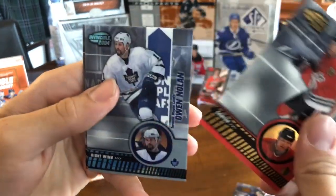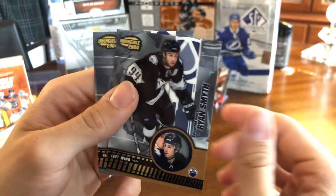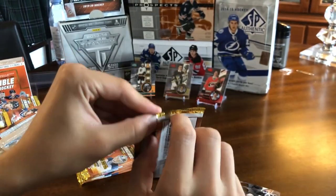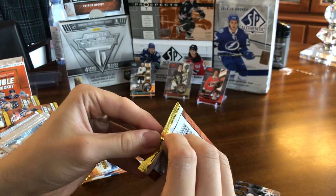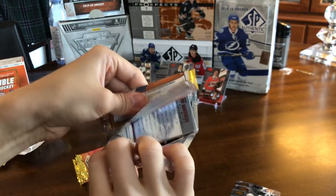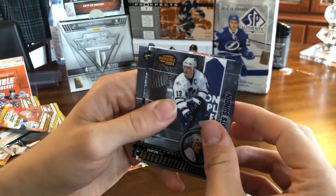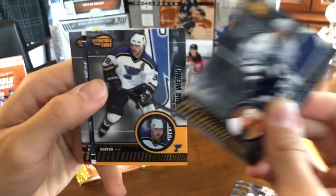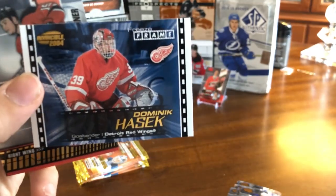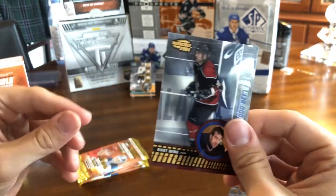We've got Alexei Zhamnov, an Owen Nolan blue out of 350. Chris Osgood, Ryan Smyth, and Alex Tanguay. The blues do say 1 in 3, which would be about six or seven per box, but I swear we've already got a lot more. I'll do a recap at the end showing everything. We've got a Mats Sundin, Doug Weight, and our first Freeze Frame of the Dominator, Dominic Hasek — nice looking card. Jamie Langenbrenner and Todd Bertuzzi.